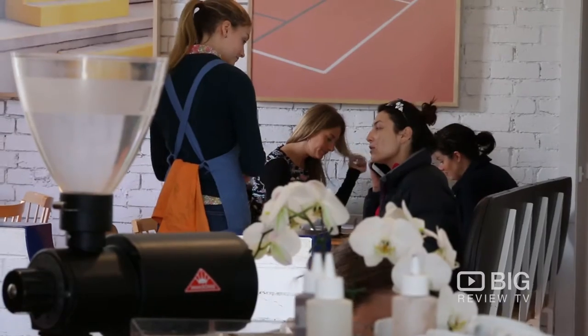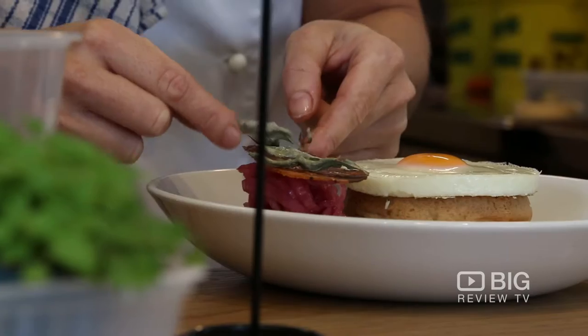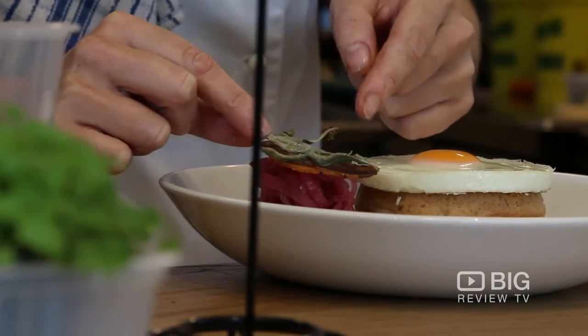The head chef has a fine dining background, so every single dish she puts out is like her own little work of art. And today I have my own little art piece in front of me — it's the Eggs Benedict.